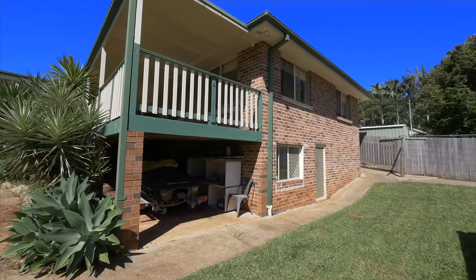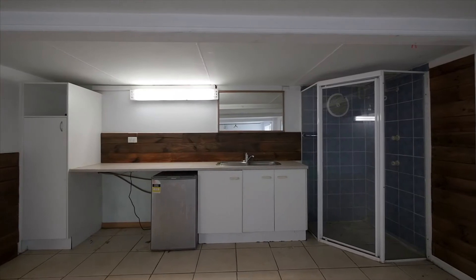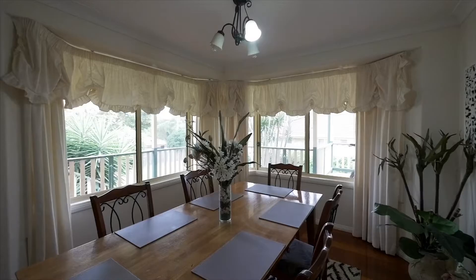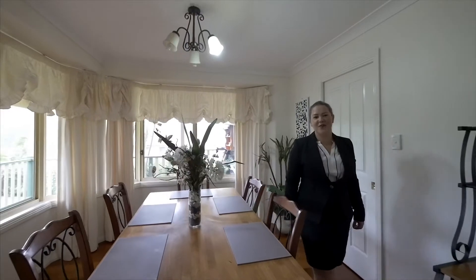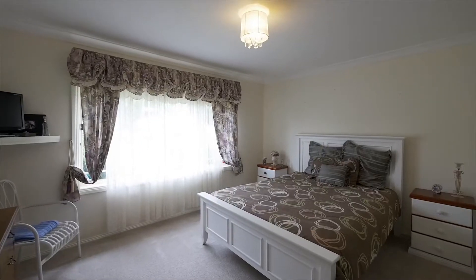Downstairs has the perfect spot for a workshop or a great space to set up a man cave. Featuring its own bathroom and kitchenette facilities, you could really get creative with this space. Designed to create treasured family memories with plenty of room to grow the family or accommodate your loved ones.